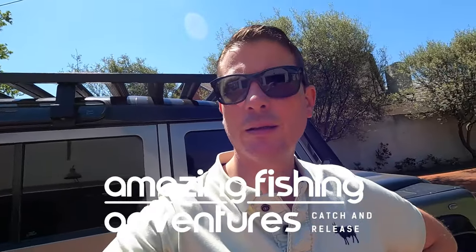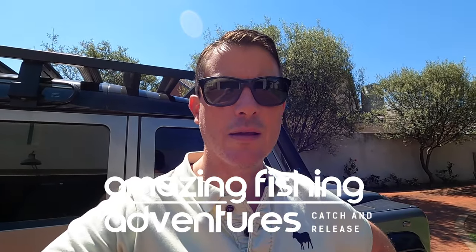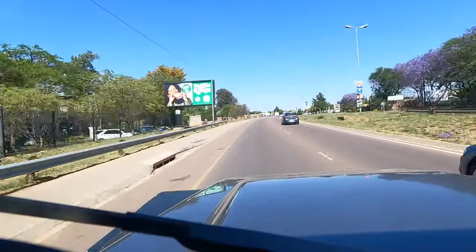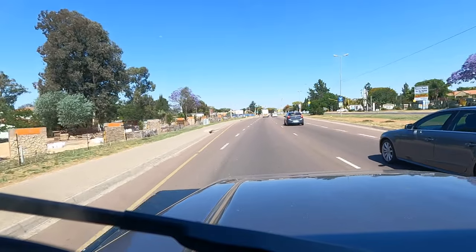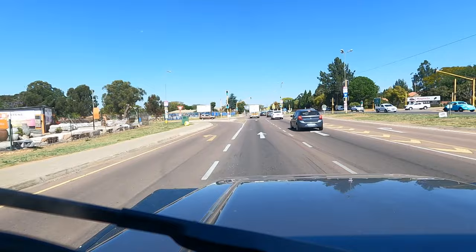Saturday at Rietvlei. There is a bit of a surprise this week and I'm so excited. I'm on my way to go and fetch it. I've been looking for a camping trailer for quite a while now and last week I bought an Invader Quattro from Linwood Trailers and Leisure World.